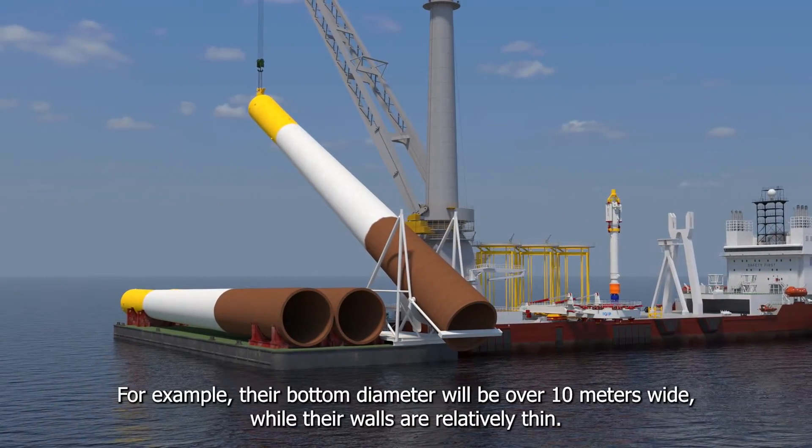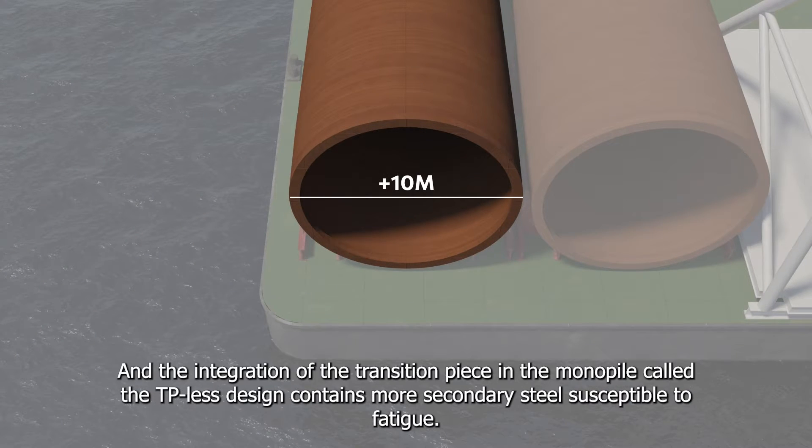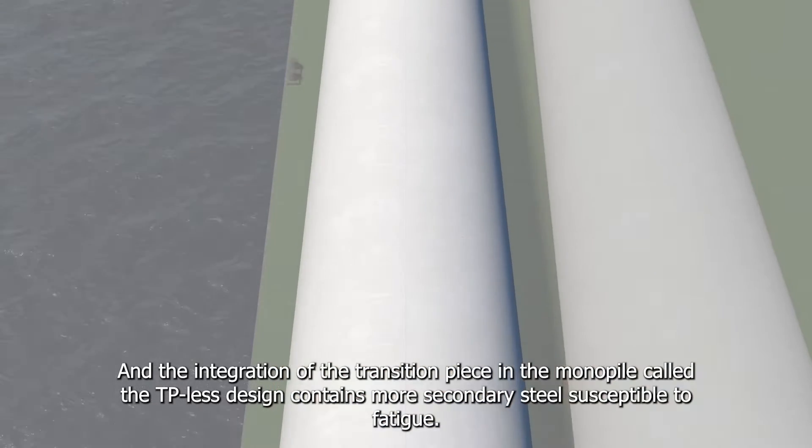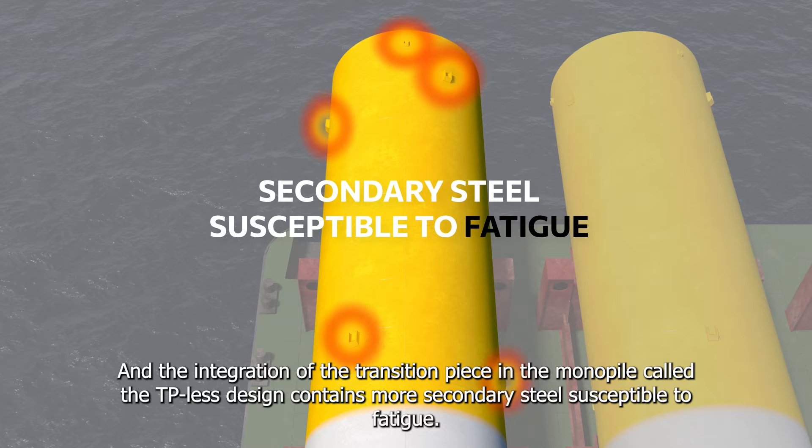For example, their bottom diameter will be over 10 meters wide, while their walls are relatively thin. The integration of the transition piece in the monopile, called the TP-Less design, contains more secondary steel susceptible to fatigue.